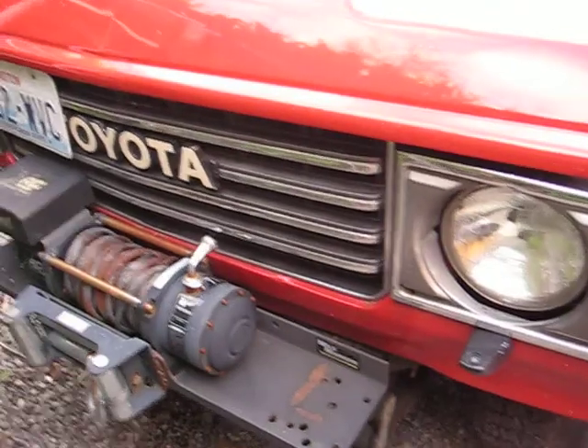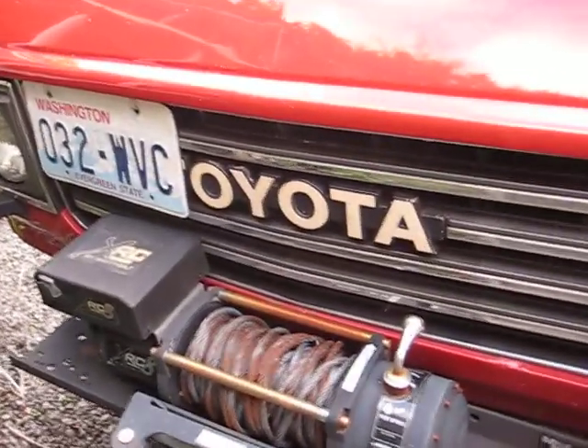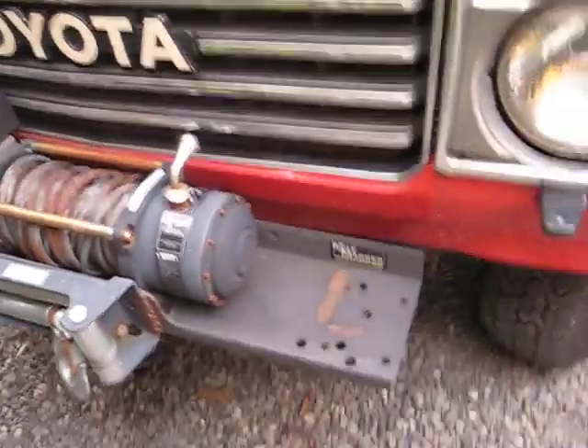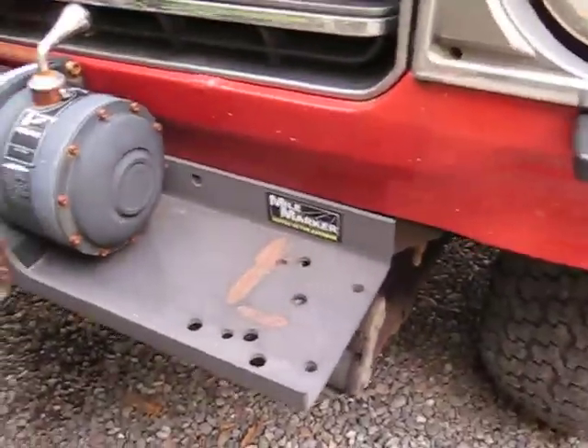It comes equipped with a Smittybilt winch. It's welded directly to the model marker tray right to the frame.